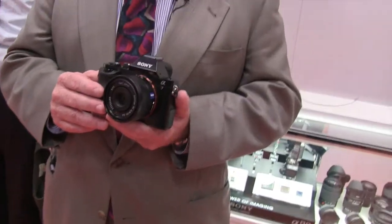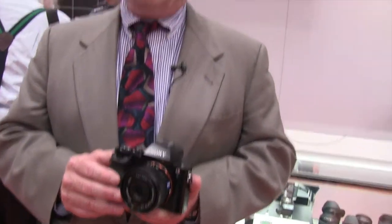Together with the 35mm f/2.8 shown here, we also introduced a 55mm f/1.8 Carl Zeiss lens, a 24-70mm f/4 constant aperture Carl Zeiss lens, a 70-200mm f/4 constant aperture G series lens, and a 28-70mm f/3.5-5.6 lens offered as a kit with the A7. The A7 will be available as body only for $1,699 and as a kit with the 28-70 lens for about $1,999.